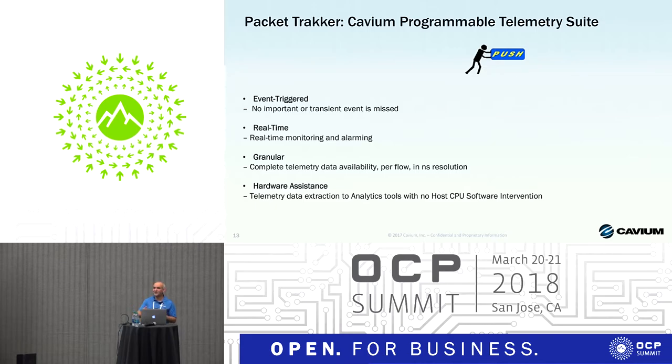To summarize the advantages of our Packet Tracker telemetry solution: all these capabilities are implemented in hardware, which means full wire speed and no CPU resource usage. We provide granularity at the per-flow level. All use cases are truly event-triggered — we don't abuse the system by generating interrupts or requiring CPU polling. We send a notification only when an undesired event happens, and then the CPU can go and react.